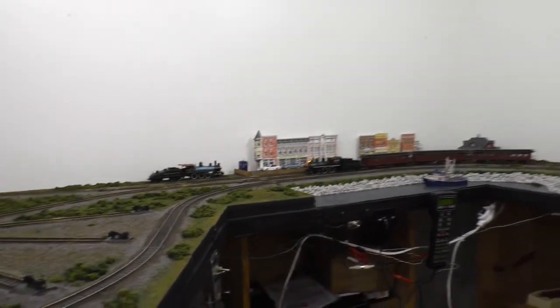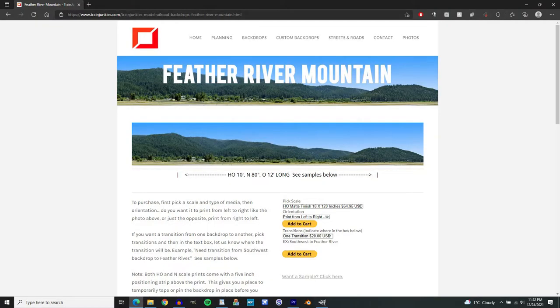I'm thinking I might order a backdrop from trainjunkies.com — I've been looking at their website and emailing them. They have a couple I like. I'll probably go with the Feather River Mountain backdrop, but I'm still working out the details. Anyway, that'll be a thing for a future video. For now, it's just a blank white wall.